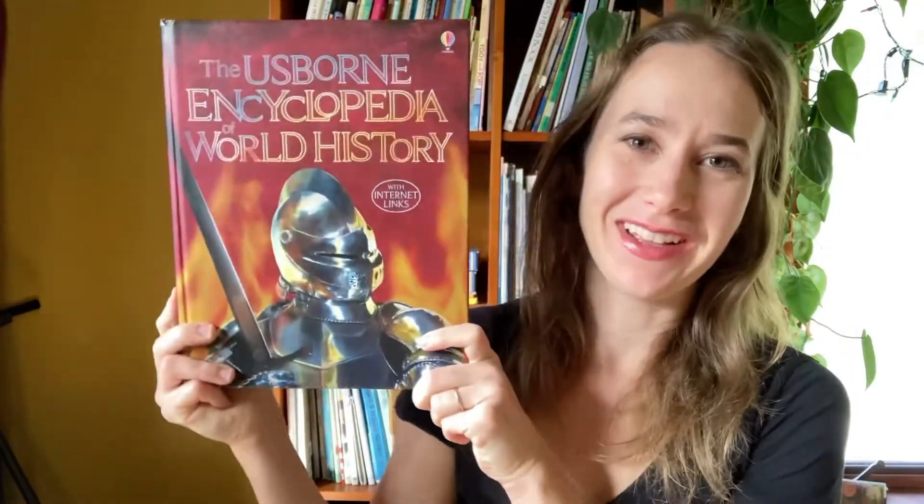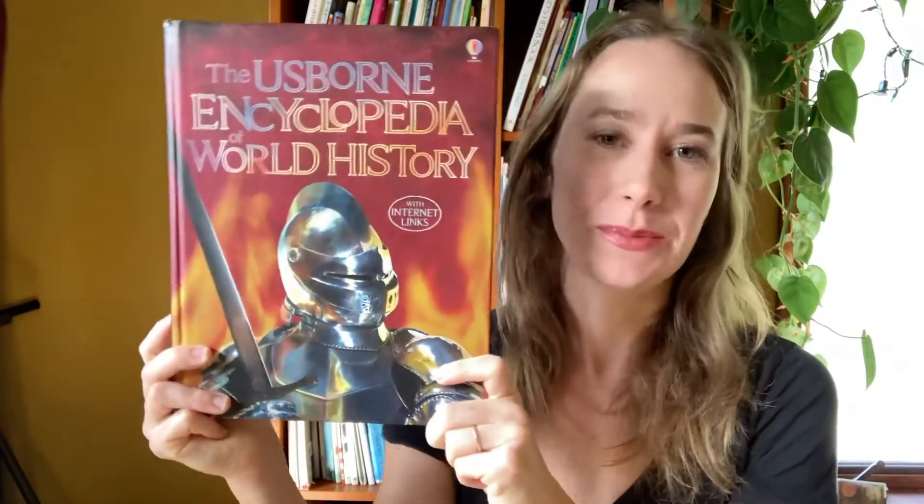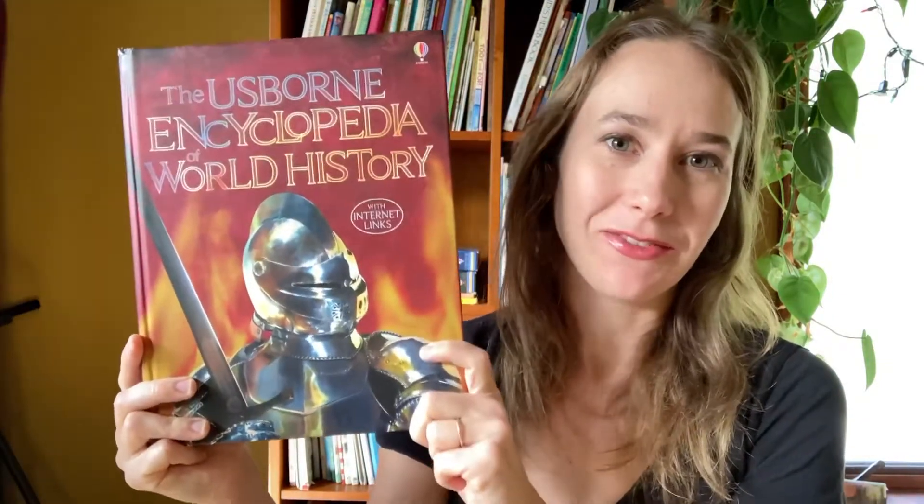Pretty cool, right? My kids and I all love this book and have a lot of fun doing the links, so I highly recommend this one. It can guide you all the way through prehistory and then after that, if you are enjoying it and want to do more history.